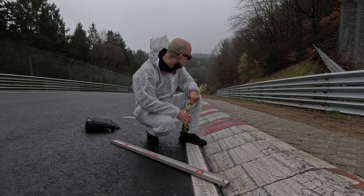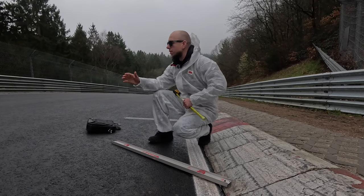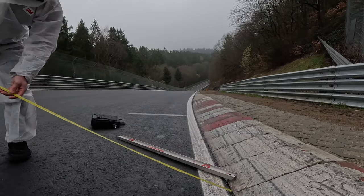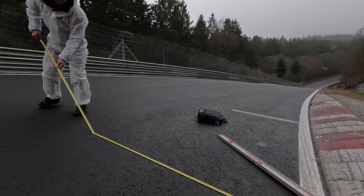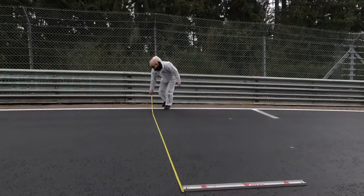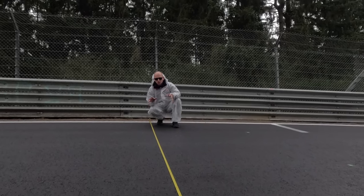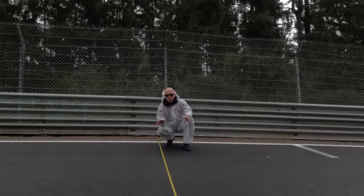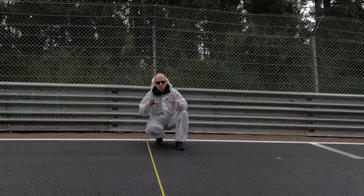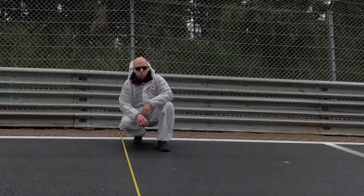But wait. Before we continue, we must evaluate how much space we have on the other side of the track where people could drive. And here we have another four meters. The average car is about two meters wide, so we could fit actually like four cars here on the track without touching the curb. So why the hell do people need to drive over this curb?